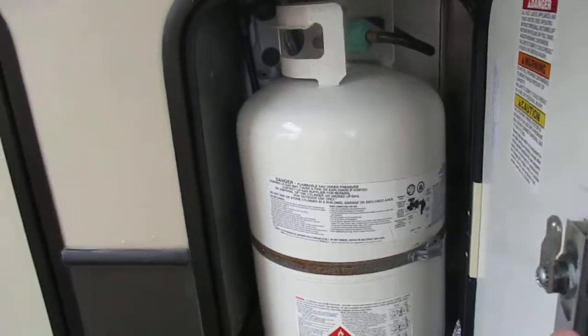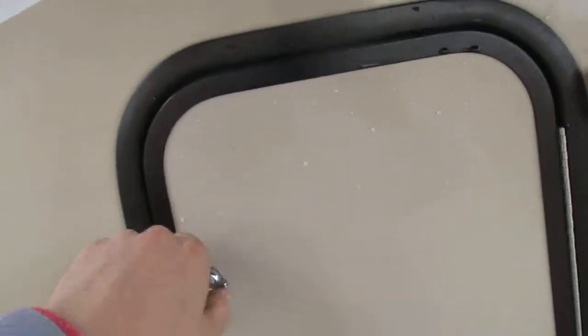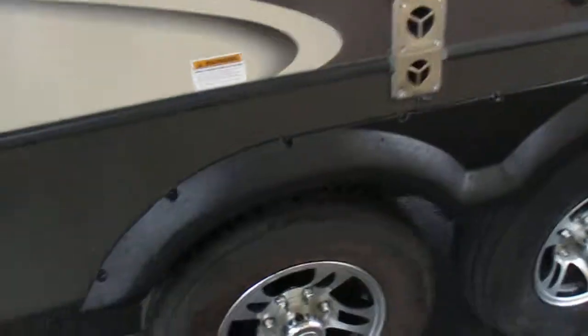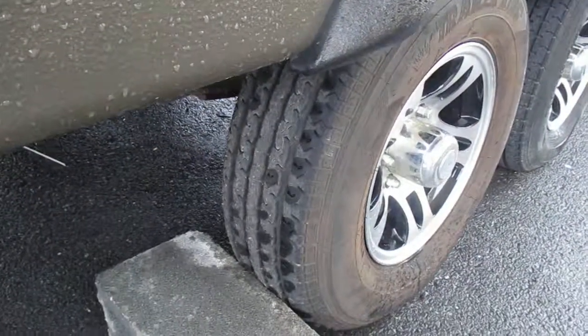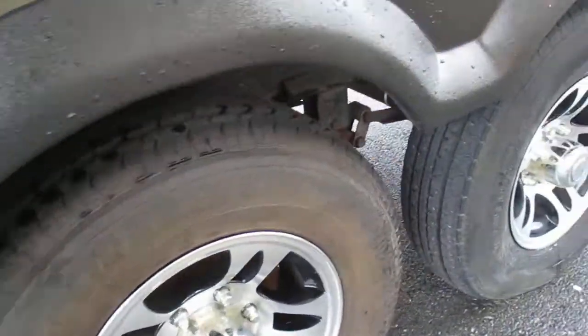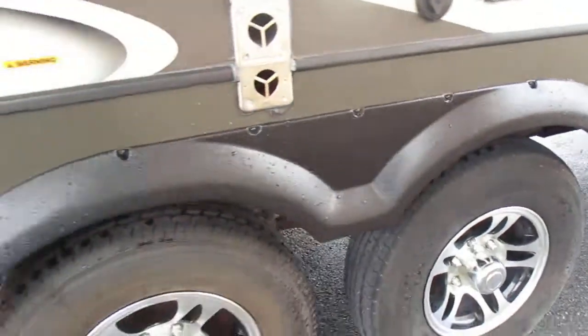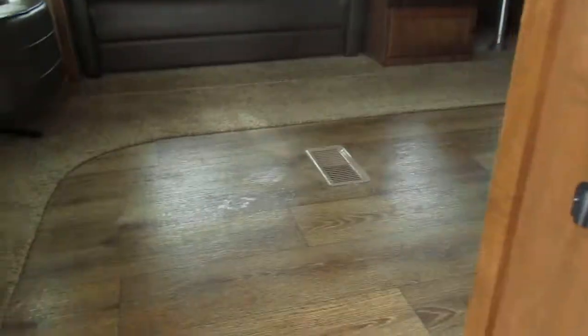It does have propane tanks on both sides — this one does have some gas in it. I've got it running right now to run the furnace and the refrigerator. Tires are in great shape with plenty of life left on them — I'd have no problems taking these on the road. We did tow it 50 miles back here before we went over it.